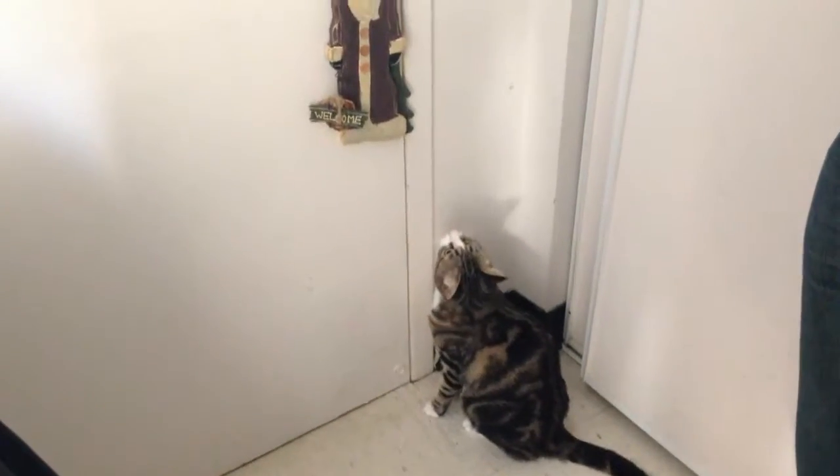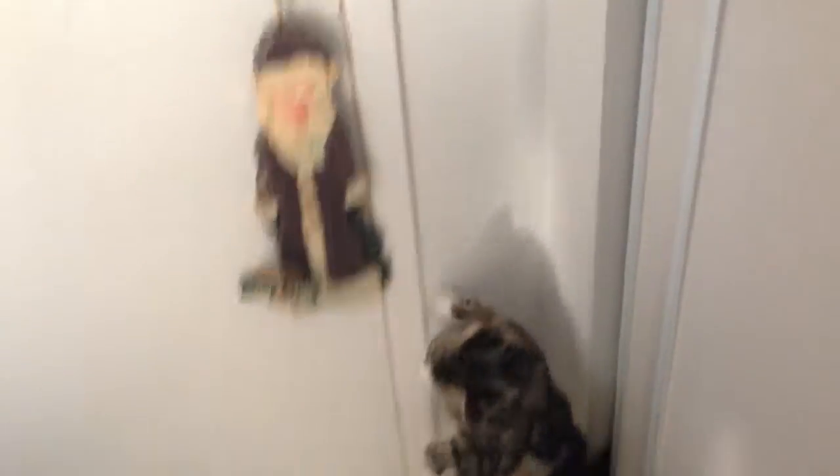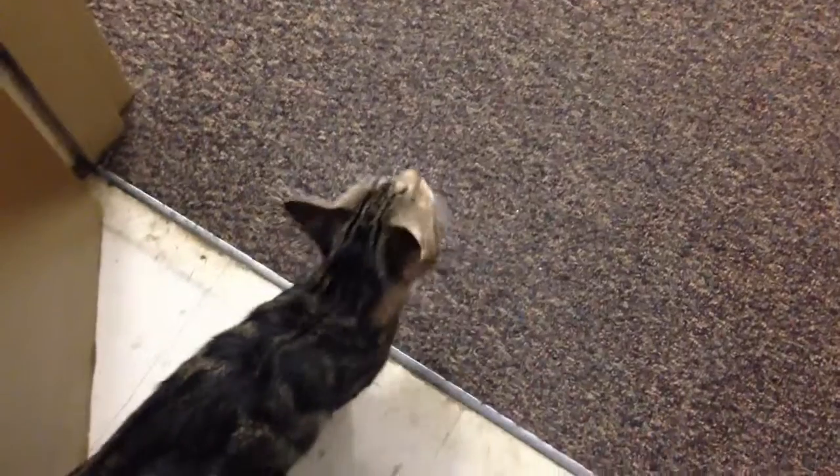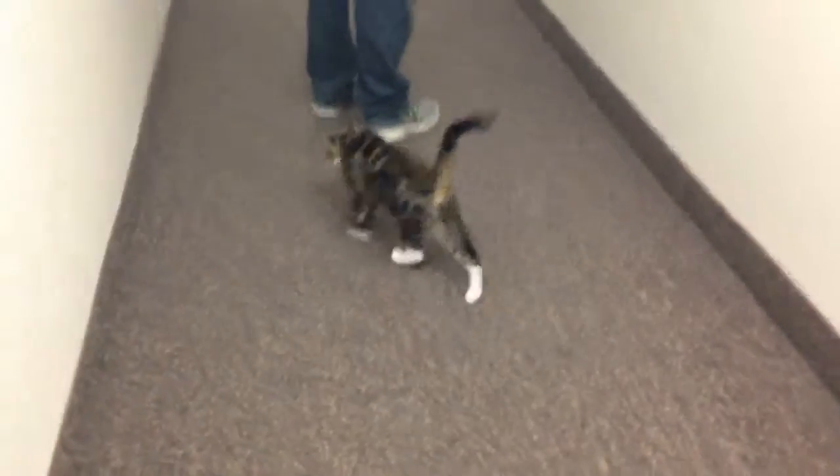Do you want to go for a walk, baby? Go for a walk? Mia, go for a walk, love. Okay, let's go for a walk. Come on, Mia. Go get him. Go for a walk. Go get him. There you go.